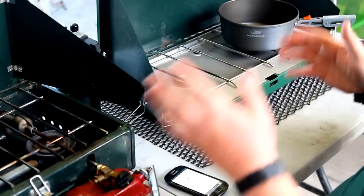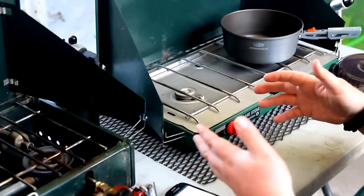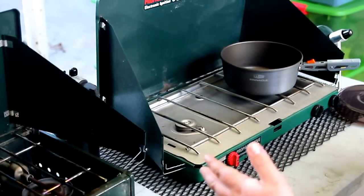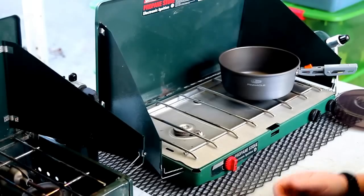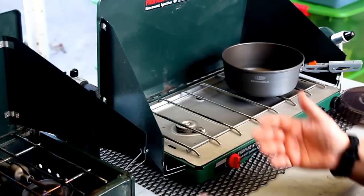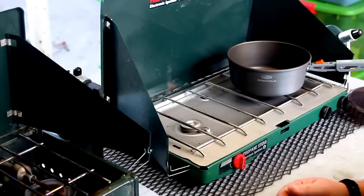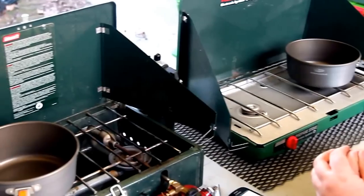Older propane stoves had a problem going below 32 degrees, but what Coleman has done is add a regulator to their stove, and now it goes down to right around zero to ten degrees Fahrenheit. I tend not to bring propane stoves if I think it's going to get colder than about 10 degrees.